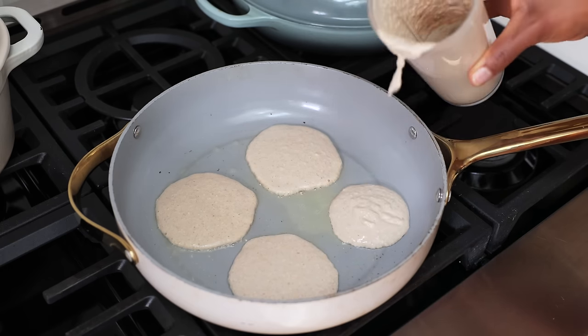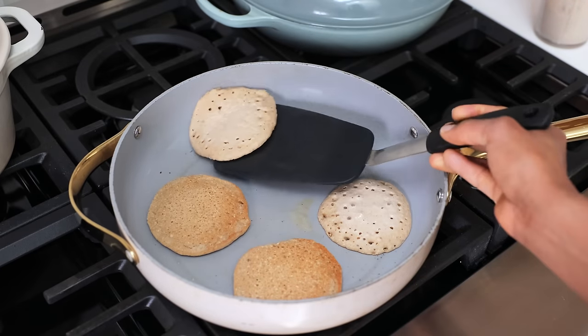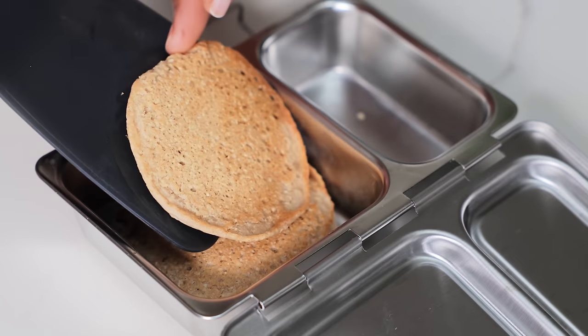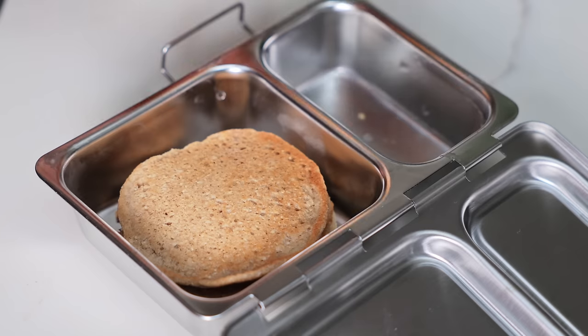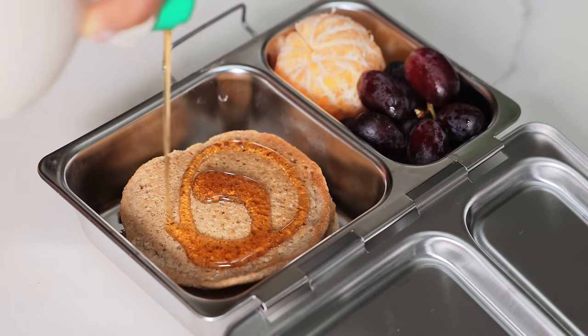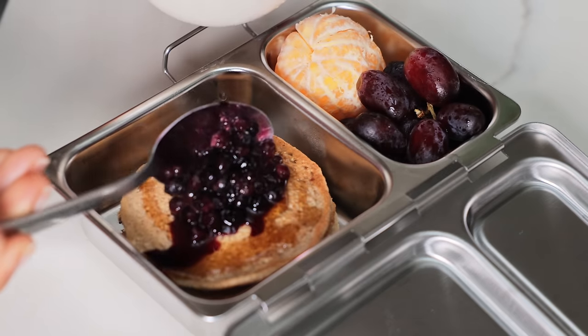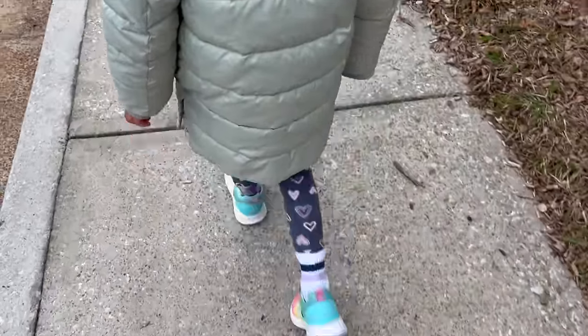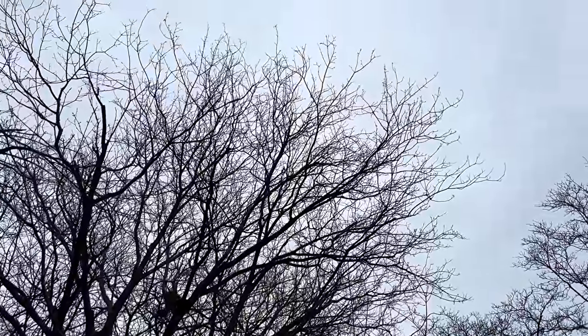Baby J is the only child in her class who brings her own meals to school. Everyone else eats the school lunch, but because we're vegan, it's important that I send her with her food. But even if we were omnivores, I would do the same thing. Most of the food, even the fruit and veggies, has added sugar — that's just how it is in American schools, especially public schools. There is also a heavy reliance on highly refined wheat products. Modern public schools rely on packaged, processed food for all meals, including snacks.